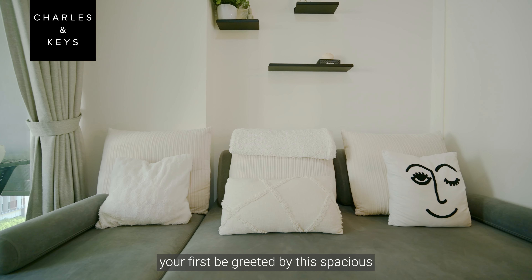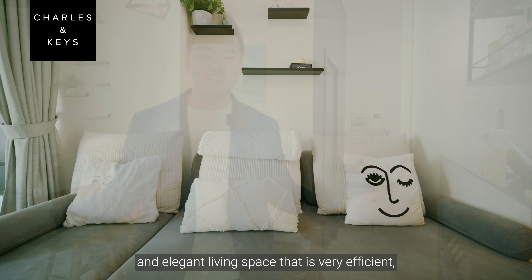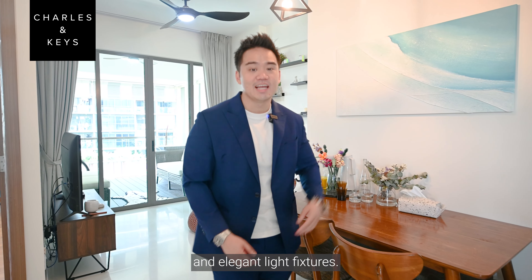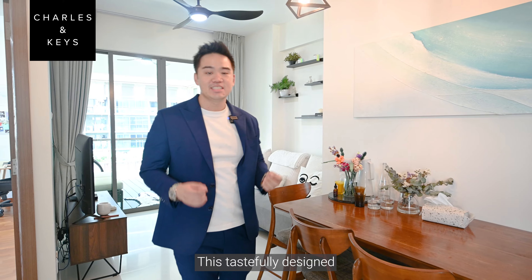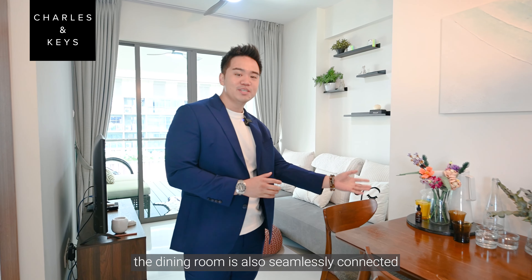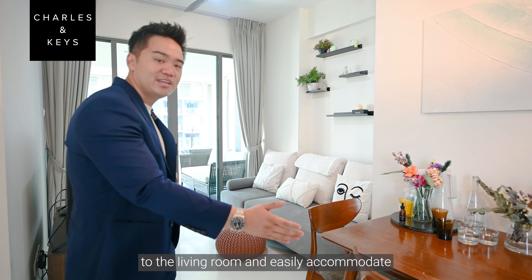Stepping into the home, you'll first be greeted by this spacious and elegant living space that is very efficient, with well-maintained flooring and elegant light fixtures. This tastefully designed living room is super cosy. The dining room is also seamlessly connected to the living room and can easily accommodate 3-4 people.